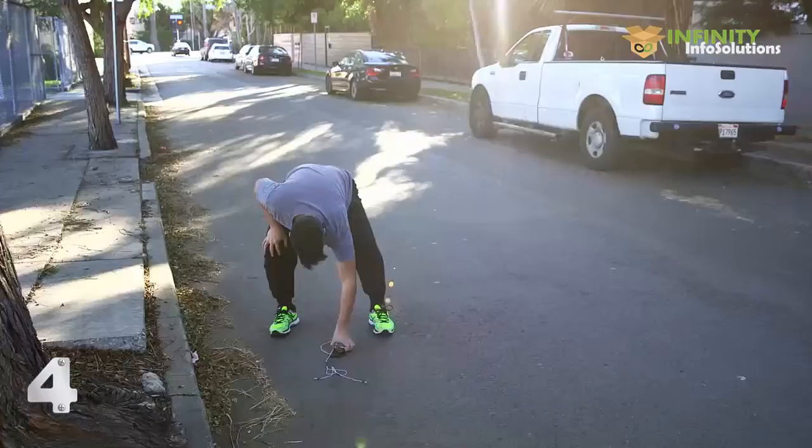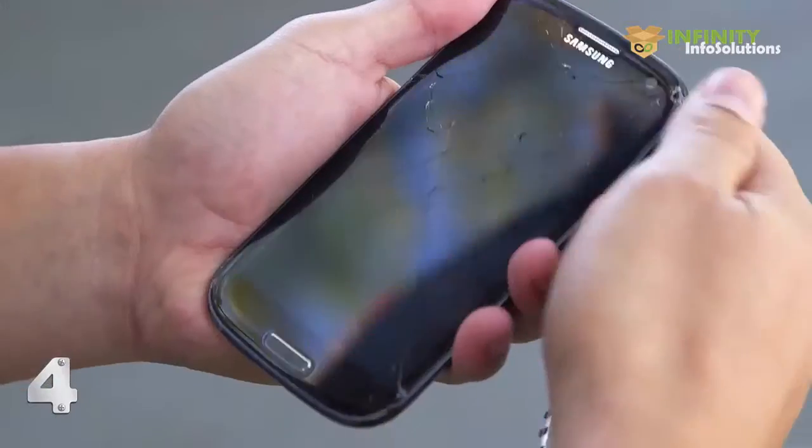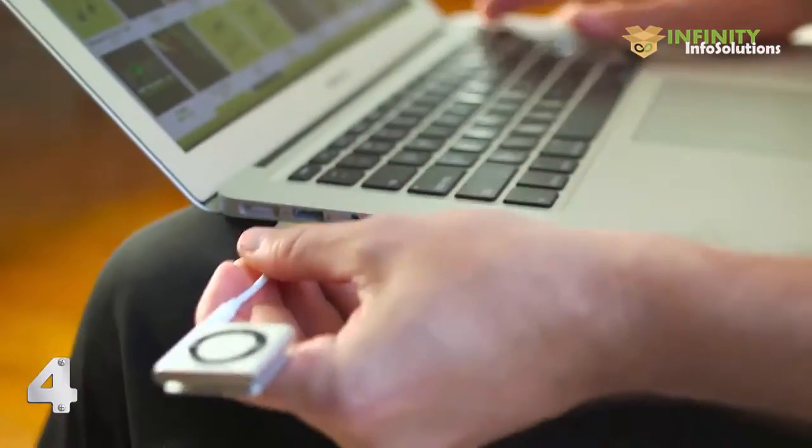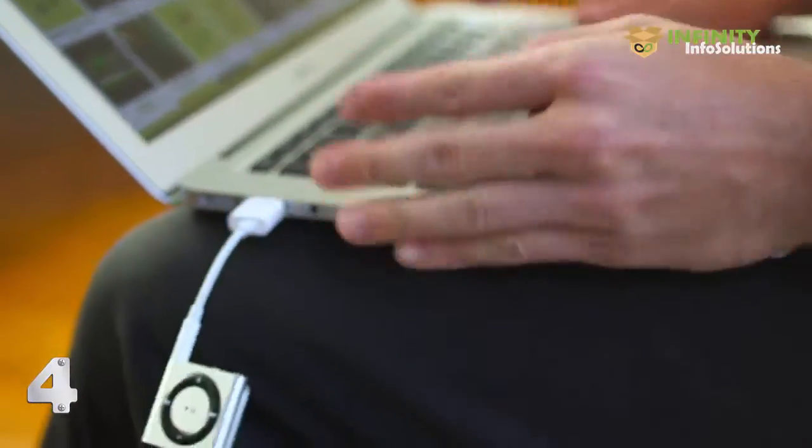We all know how annoying it is to work out with a bulky smartphone. Phones are only getting bigger, more expensive, and consuming more battery life. And heaven forbid if you drop your phone. iPod Shuffles are still around, but they don't have any streaming capabilities. And let's not forget the painful syncing process that requires cords and computers. I was shocked that there was no product out there that solved my problem.